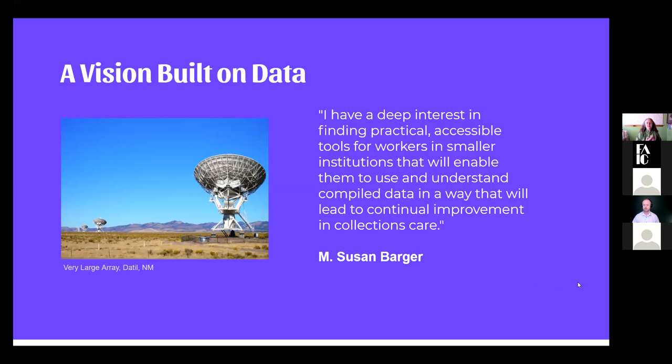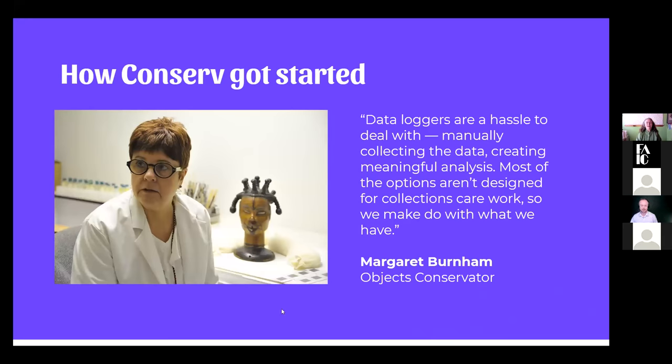None of that data would make any sense if there weren't people there to understand it and put it out in ways others can use. That's the important thing — I really want to have practical, accessible, inexpensive tools for people in small institutions so they can understand this stuff. I don't want them to keep piles of environmental data that they only bring out when someone asks if they do environmental monitoring. I want them to have tools they can say yes, we do, and we use it. Now I'm going to turn this over to Austin.